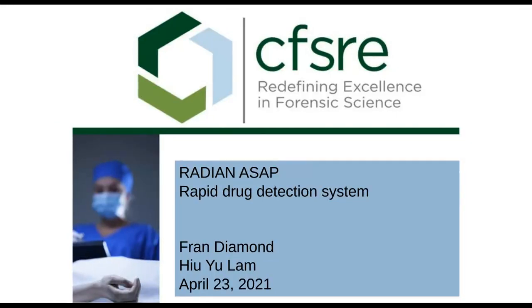Hello, this is Fran Dimon. I work at the Center for Forensic Science Research and Education, and what we're going to talk about today is a very interesting new product from Waters called the Radian ASAP.